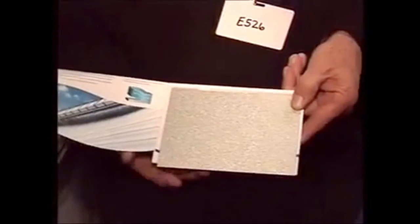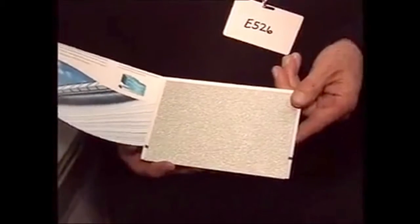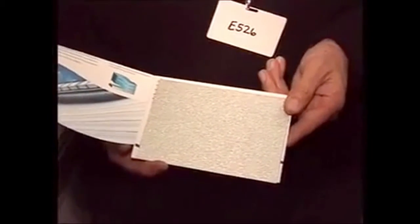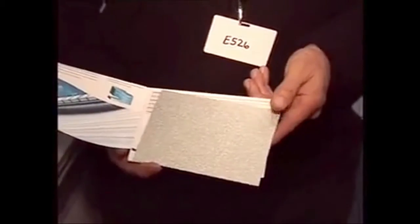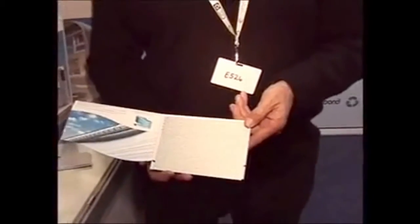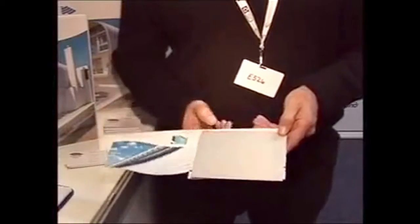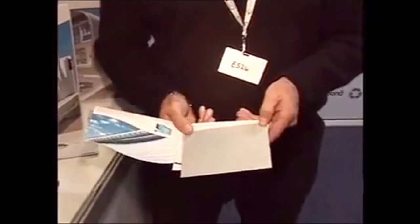So this is a sample of Zincaloom. It's a steel product with a 55% aluminium and 43.5% zinc alloy coating applied onto the steel. That gives you a nice silver metallic coating finish, and with that silver appearance you get less heat absorbed into your building.